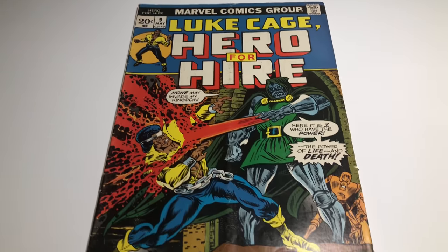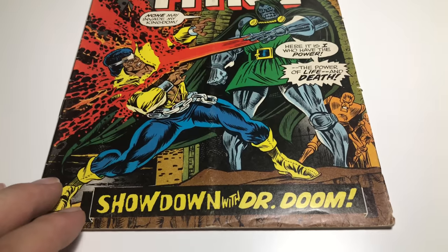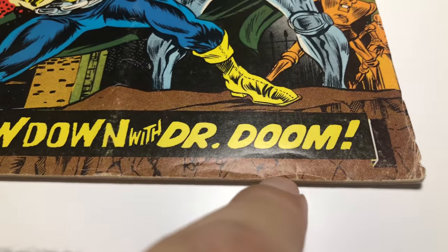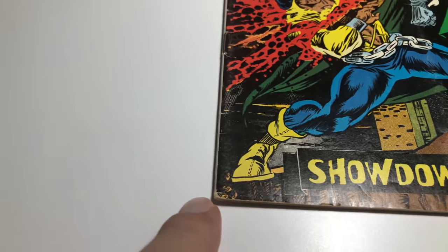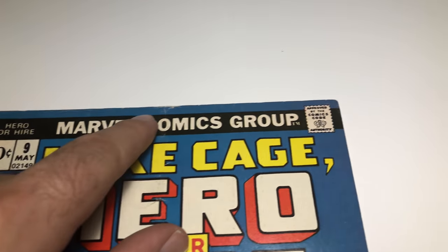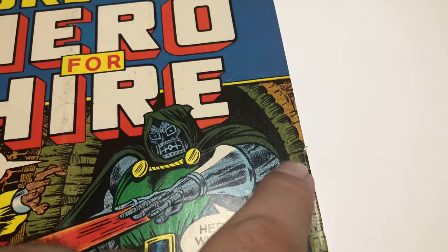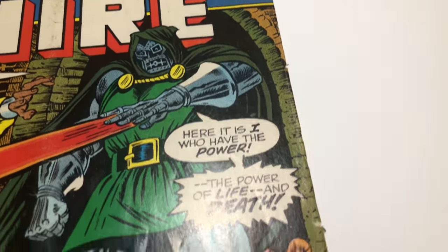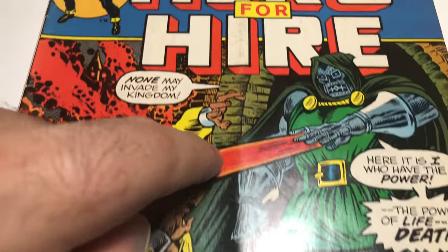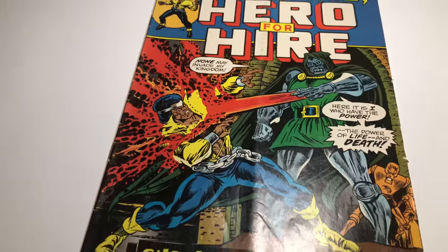So we have Hero for Hire number nine, Luke Cage. This is a Fantastic Four key appearance. This book's not in as good condition as the other one. You can see some crinkling on the corner, some spine ticks, a little bit of an issue — creasing, some chipping, marble chipping.